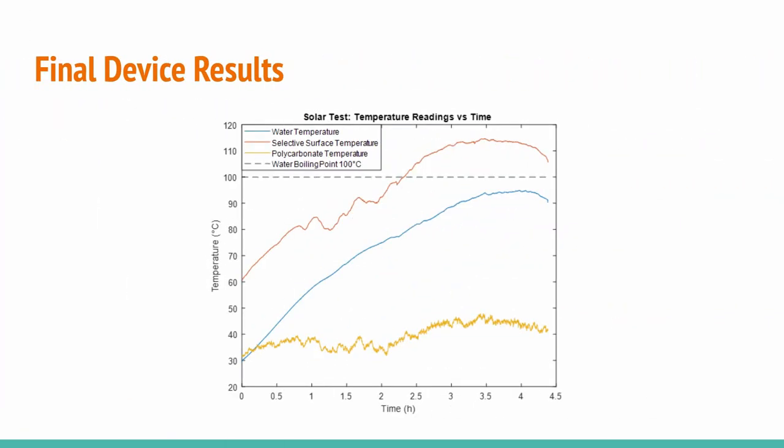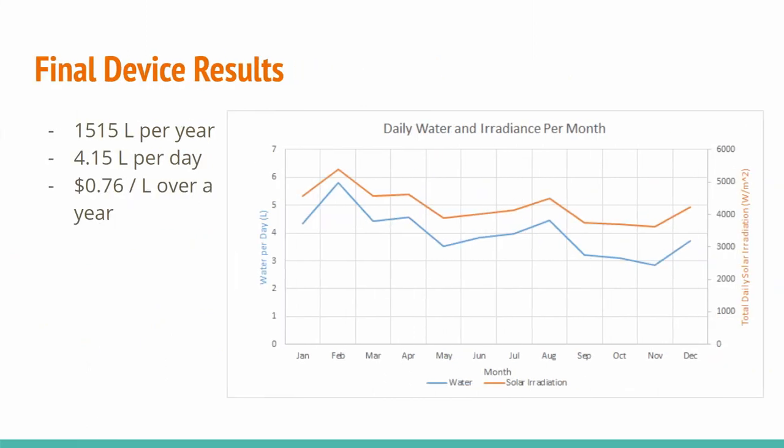Real-world testing results were acquired from temperature measurements in a physical solar test conducted in Ontario. After over two hours, the selective surface maintained above 100°C, after which the water began to boil. Since Rio de Janeiro is closer to the equator, we expect results there to be generally more favorable. The physical testing results were extrapolated to Rio de Janeiro conditions using the simulation, which showed the desalinator would produce an average of 4.15 liters of water per day — approximately 1,515 liters over a year — bringing the average cost per liter of water to 76 cents Canadian, with the cost falling the more the device is used.